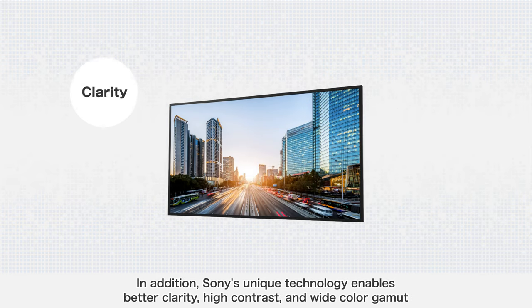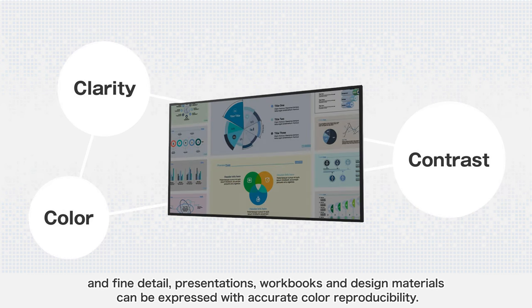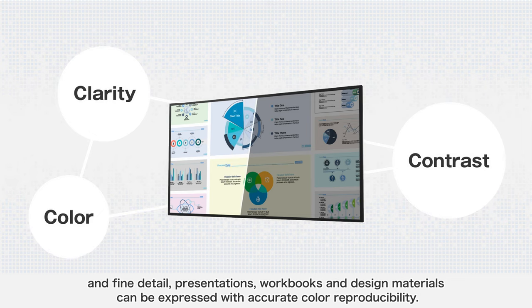In addition, Sony's unique technology enables better clarity, high contrast, and wide color gamut. Fine detail presentations, workbooks, and design materials can be expressed with accurate color reproducibility.